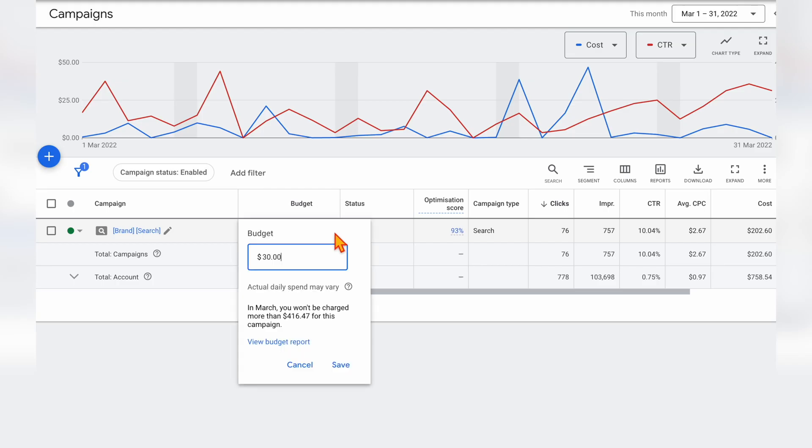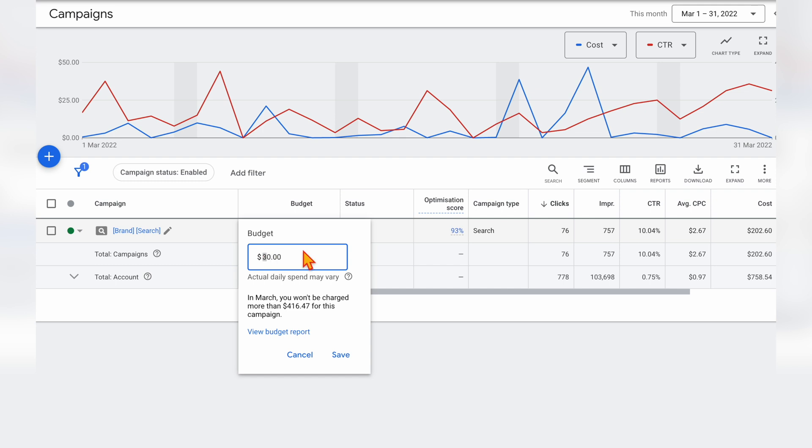So are you ready to scale your Google Ads campaign? But before you go about increasing your daily budget in your Google Ads campaign so that you can scale your results, you need to go through and check two things.